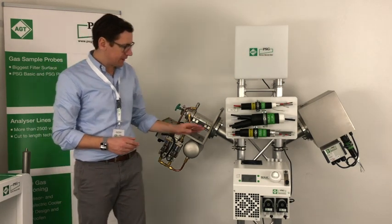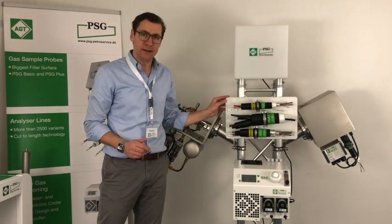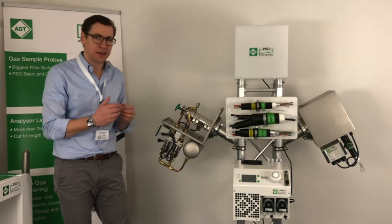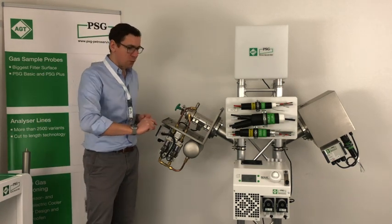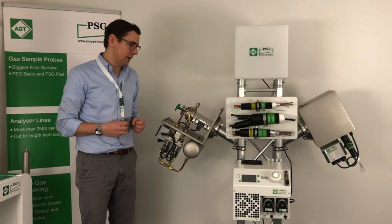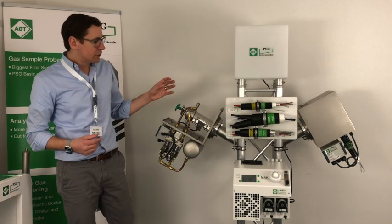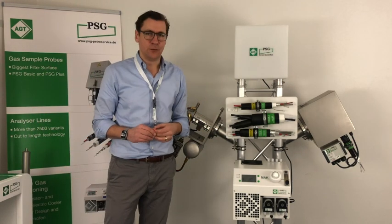We have been transporting the gas sample via the heated sample lines, and I was explaining that it's very important that there is no cold spot which could result in condensate. And finally we are arriving at the gas cooler.